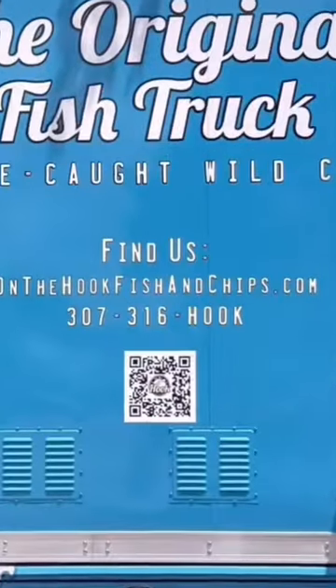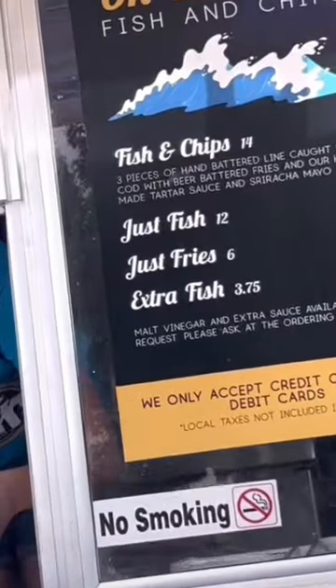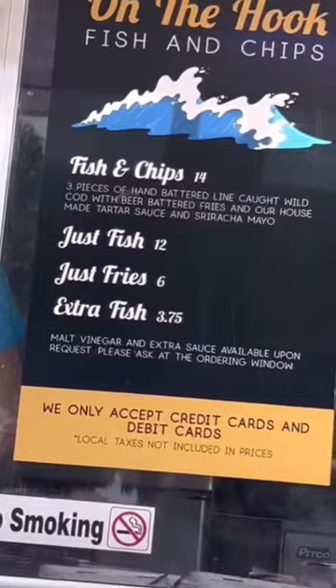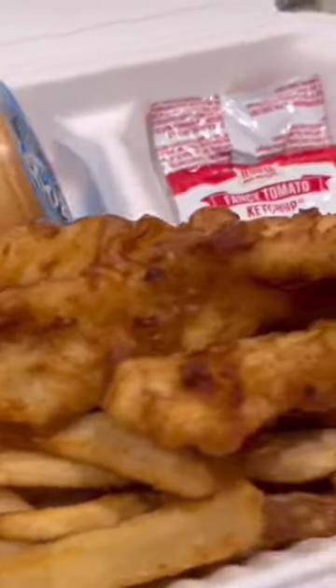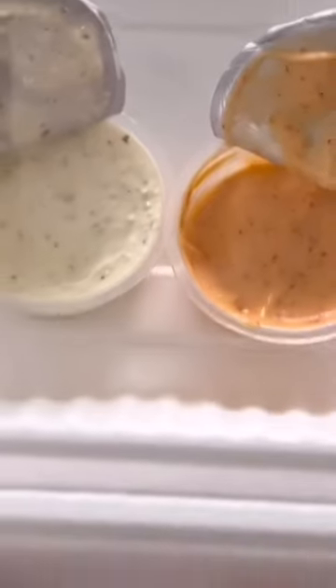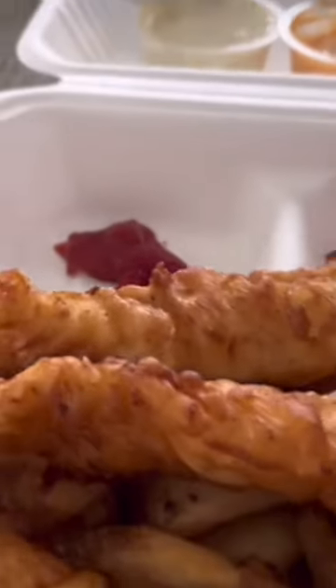First of all, it's a great looking truck. The lines were long but the service was really fast. We got fish and chips — you get three pieces of hand-battered fish, beer-battered fries or chips, and it does come with tartar sauce. They also throw in a couple of packets of ketchup.